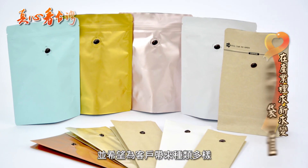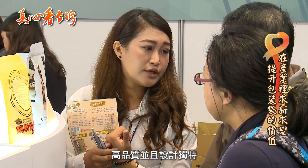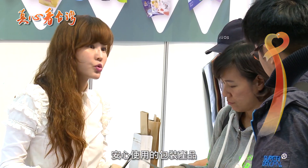在包装技术日益求新及市场竞争下,公司未来更全力投入环保包材开发与研究,并希望为客户带来种类多样、高品质、设计独特,且让大多数人都可以安心使用的包装产品。